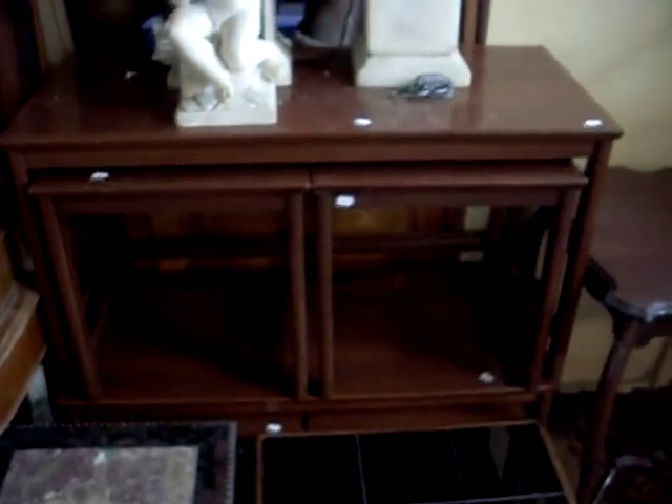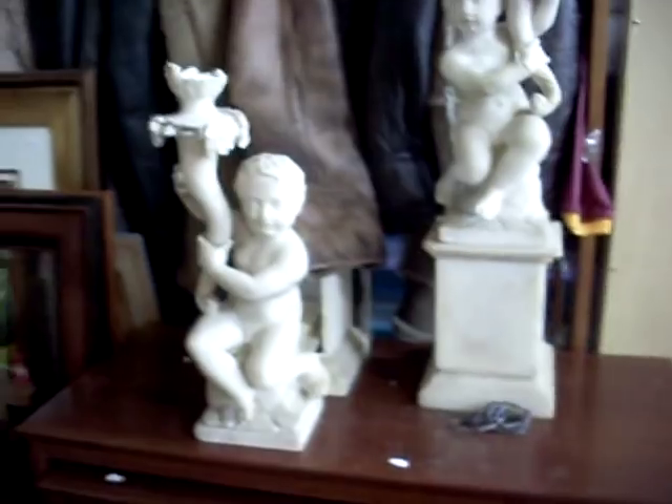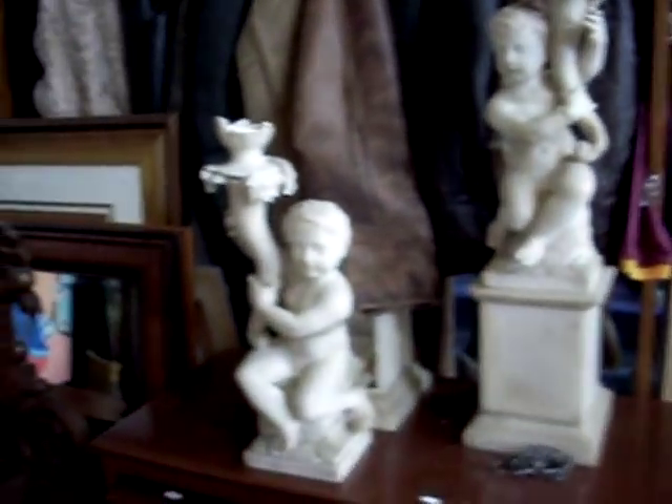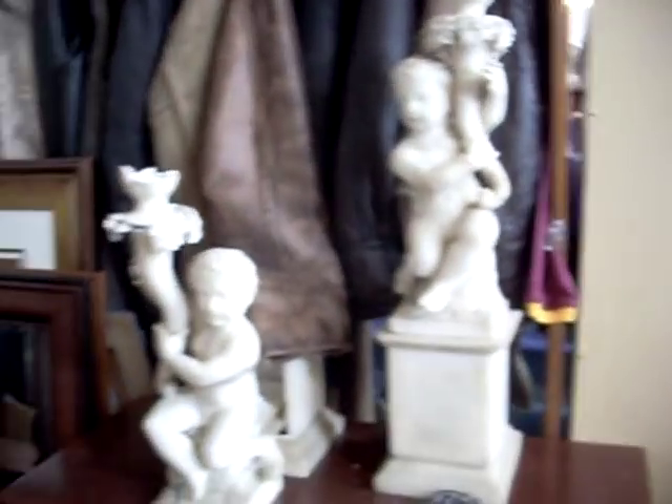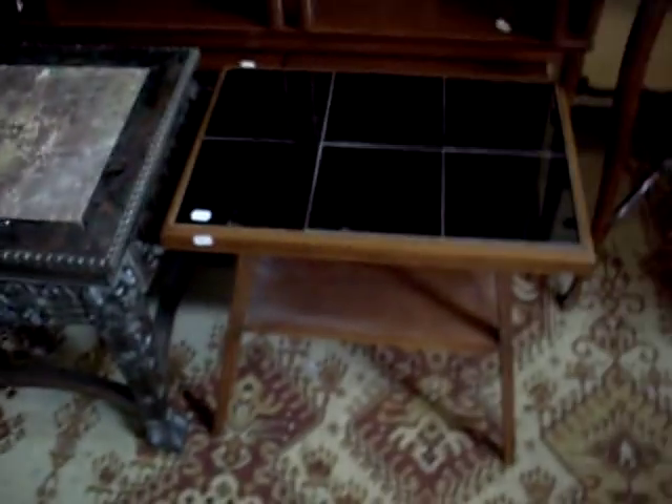Lovely Victorian dressing table — just needs a couple of little wingnuts in the back of the mirror to attach it. A couple of nice nests of three 1970s teak tables — thinking Parker, although they're not marked. These Victorian marble candle or lamp bases are pretty amazing. Nice little marble top table. A cute little 50s tile top table. A little arts and crafts side table with really lovely slender fine legs.